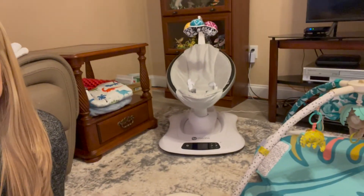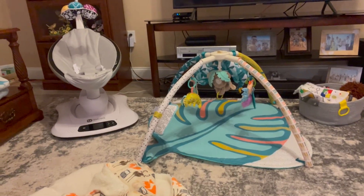Another nice-to-have is an activity gym. Right now as a newborn he doesn't really interact with it a ton yet, but he does look at the hanging objects, enjoys the little music it plays, and sometimes looks at himself in the mirror that comes with it. It's something to do with them or for some independent play.